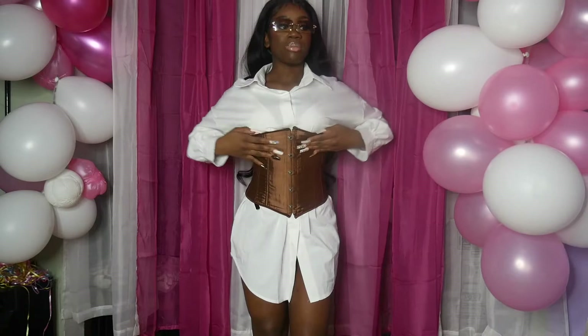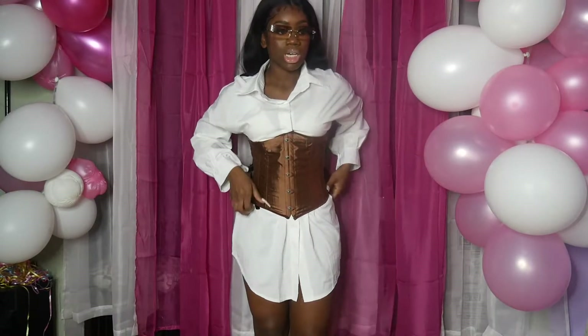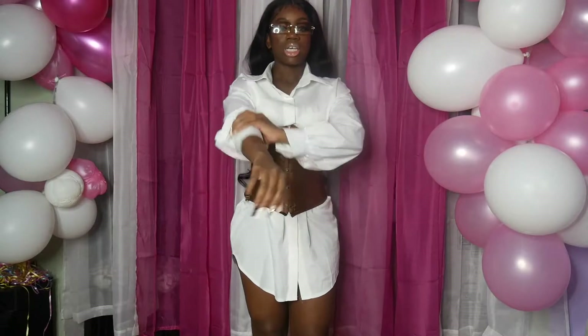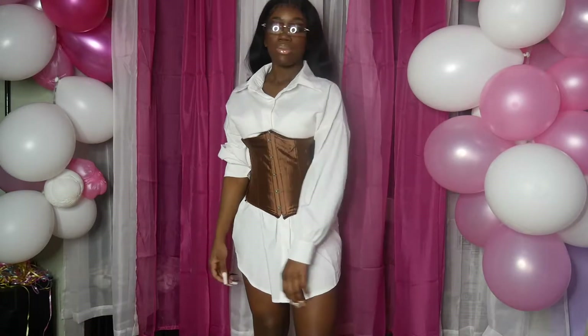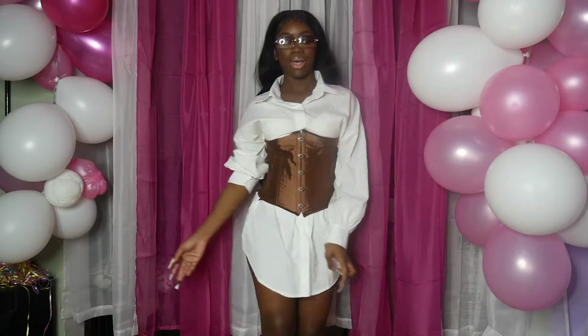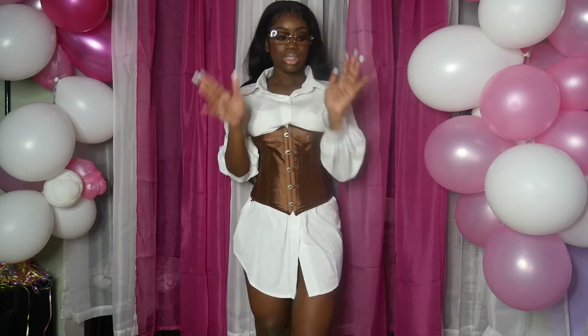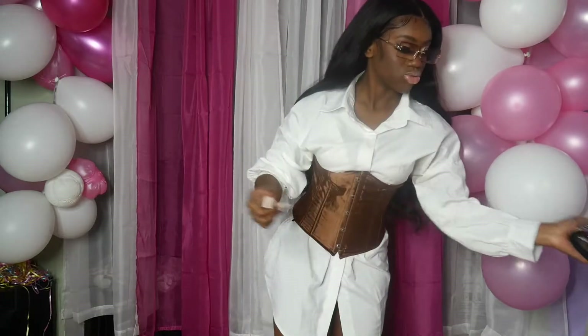This is giving me brunch attire. The corset is not tight because I don't have anybody to tie it right now, but it's staying on. You can wear it with the sleeve up or sleeve down, whichever you prefer. It's brunch attire.